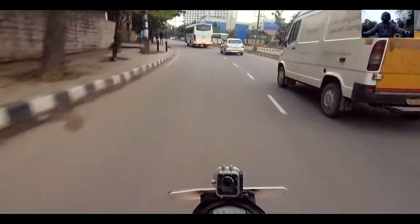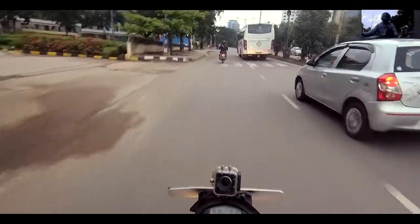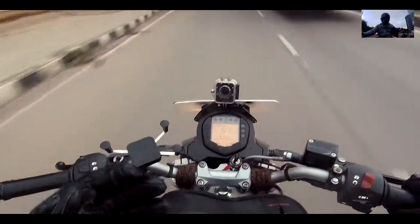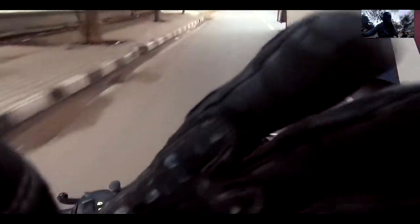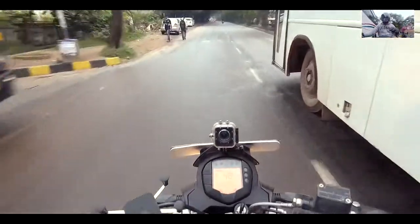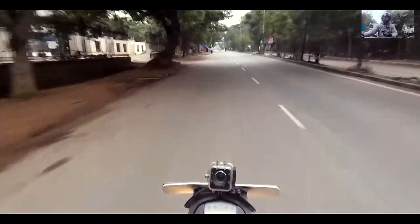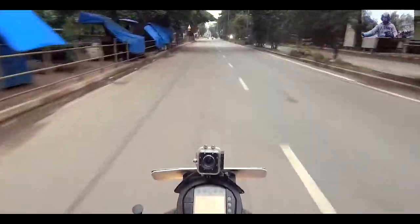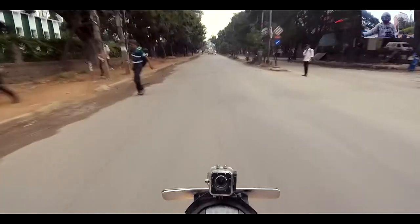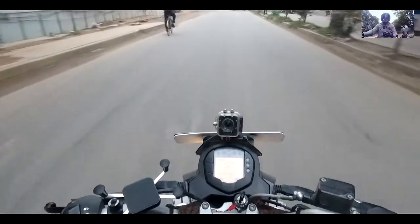Also, with the camera on the right side there's more risk of theft — someone could pull it and go. With the chin mount facing forward, you can see anyone approaching from the front. Anyway, those are the pros and cons, and I'm almost at my office now. Love you all, thank you so much for watching. Hit the like and subscribe button, click the bell icon to get notified each time I post. It's D2 signing off — bye!